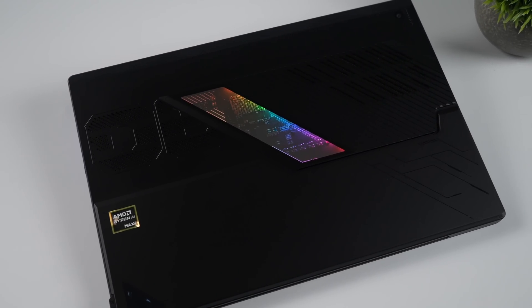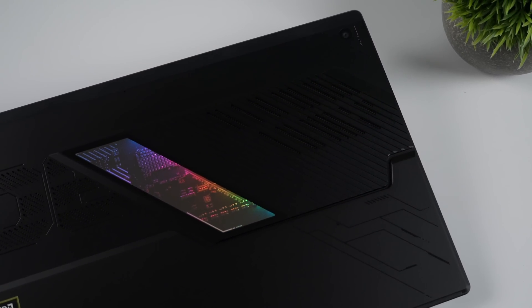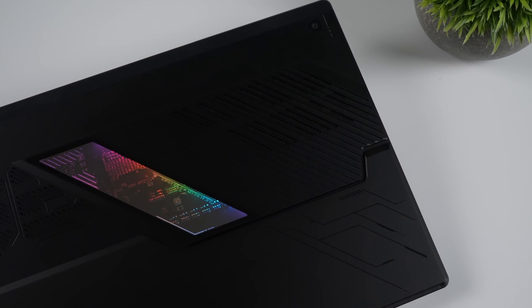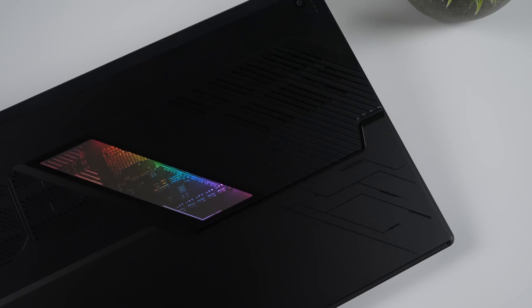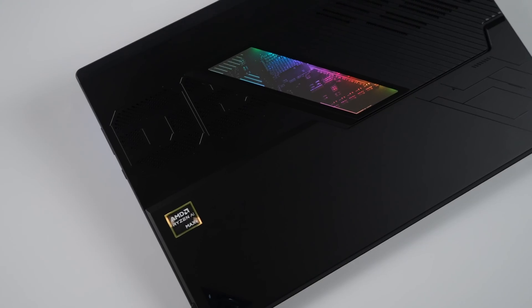When it comes to handheld devices powered by the Z1 Extreme, I usually have two different presets: an 18 watt preset, which is my performance preset, and then an all-out 25 watt preset — and that's going to be on battery.